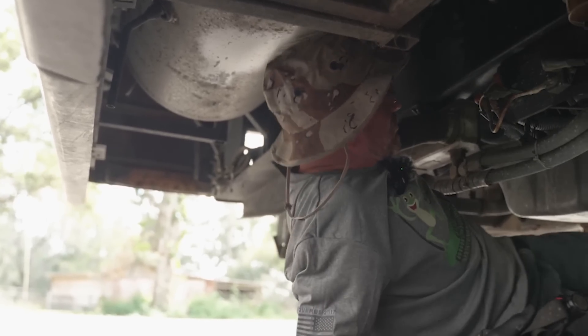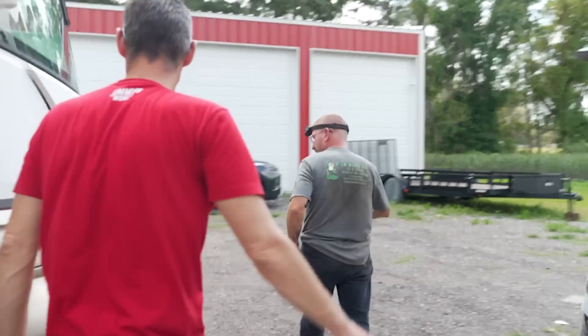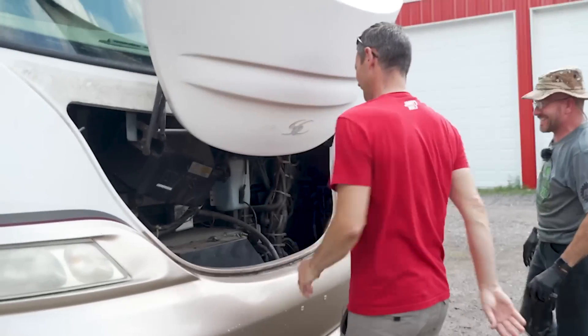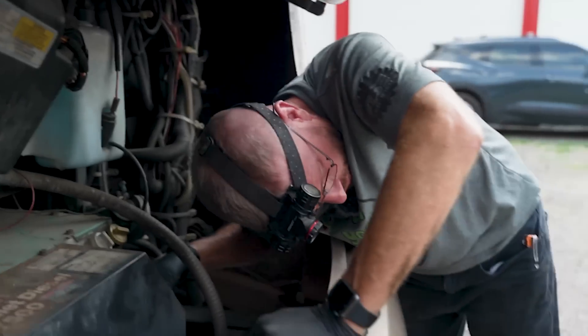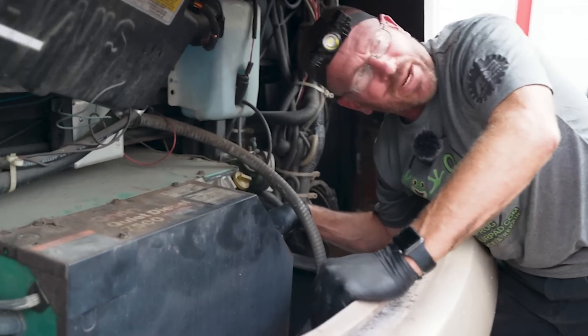Other than normal seepage here and there, it's in really good shape. Let me pop the hood for you. Right now I'm just listening for your fuel pump. Hear that? That's a primer — I'm priming it.